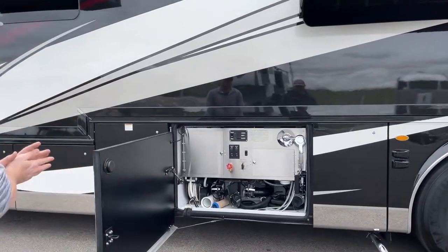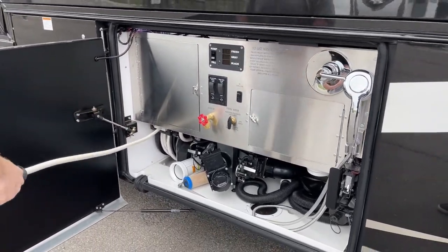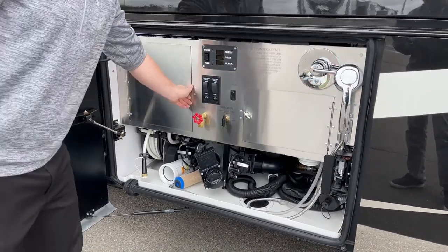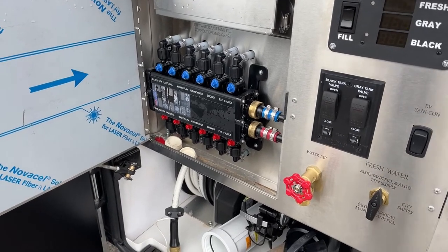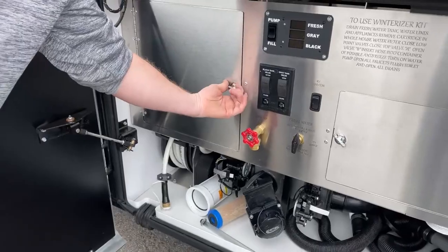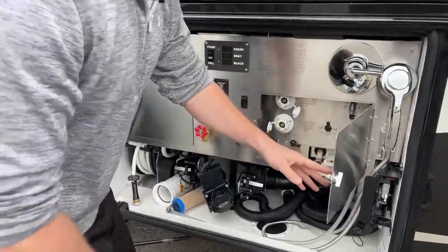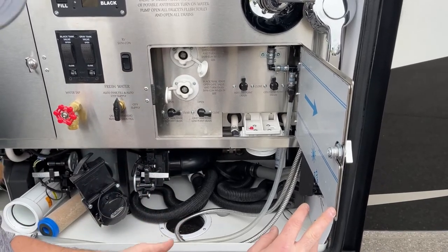Next compartment is going to be our water bay — one of my favorite water bays on motorhomes. Over here we've got our fresh water inlet hose; it's on a reel, so manual extend, power retract — push the button and it sucks the hose back in. Standard, we've got the RV Sanicon system, which is going to be a macerator pump to pump out our gray and black water tanks. Our mana block — what's really cool about this is if we had a leak somewhere, we can isolate it. If our shower is leaking, we can just turn off that valve so no water flows to it and it does not ruin our camping trip.